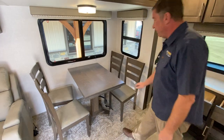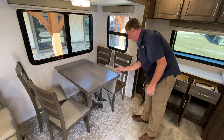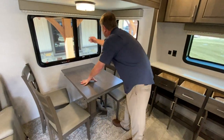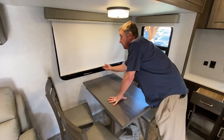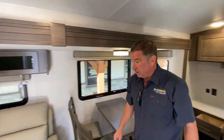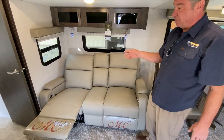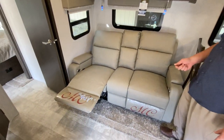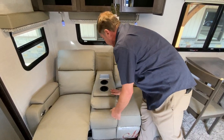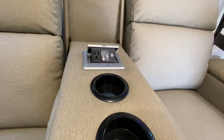Going down the slide out, we have a dinette here with four chairs and the seats lift up for storage. We have the MCD style shade — that is a slow-rise shade for complete privacy. The theater seating, as they call it, has full lumbar. As you can see, it has a lazy boy feature and lumbar for both sides. In the center console, you have cup holders and a charge station with 110-volt outlet in the center.